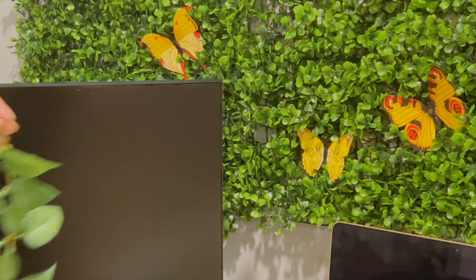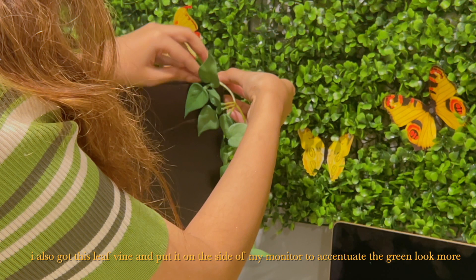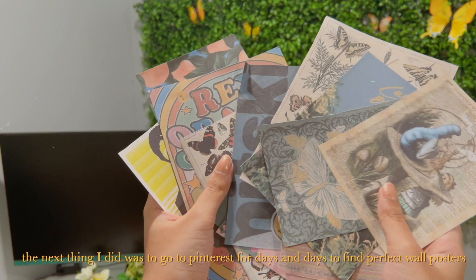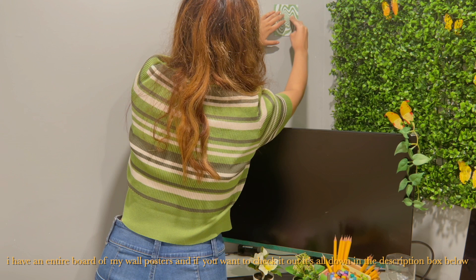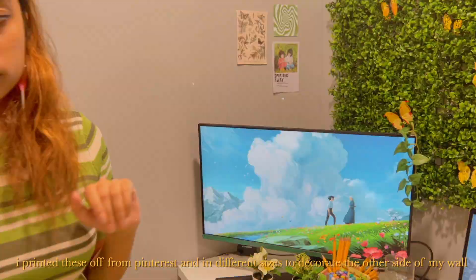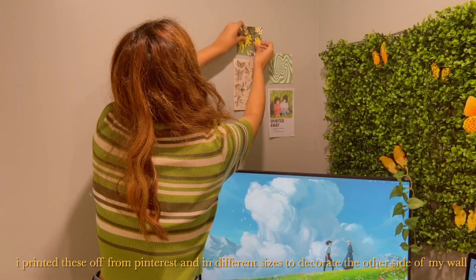I also got this leaf vine and put it on the side of my monitor to accentuate the green look more. The next thing I did was go to Pinterest for days to find the perfect wall posters. I have an entire board of my wall posters linked in the description below. I printed these off from Pinterest in different sizes to decorate the other side of my wall — with recurring themes such as Ghibli movies, cottagecore elements like butterflies, frogs, mushrooms, and a lot more greenery.